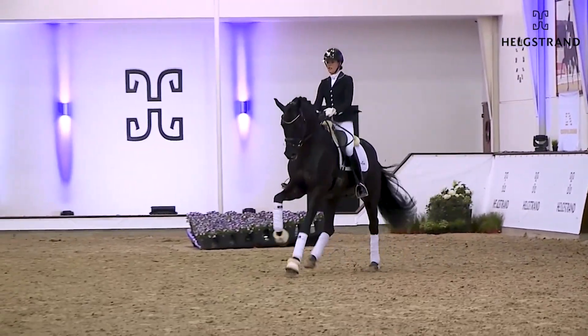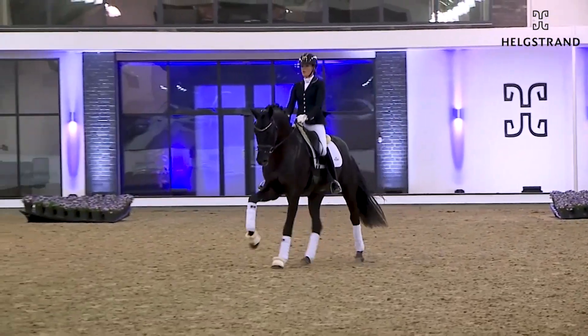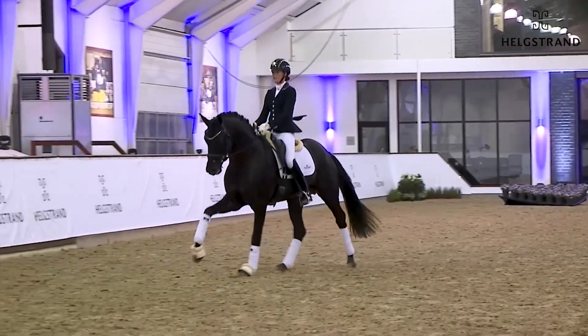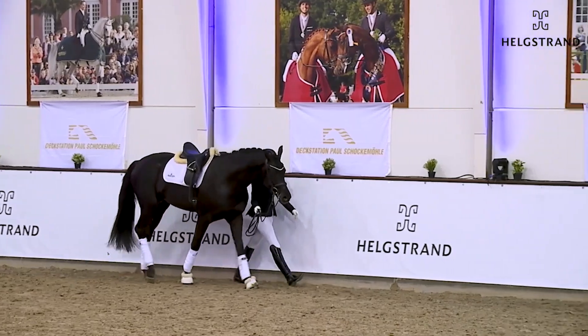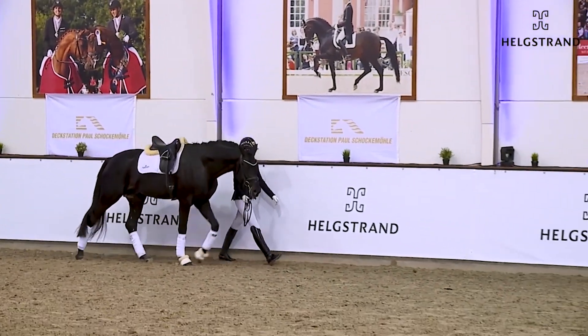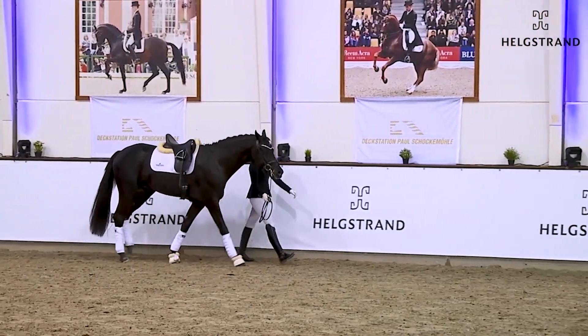The horse has a lot of potential, and when you see the transitions from canter to trot, how easy it is for him. The walk is still a bit green, but you see here an amazing walk as well.